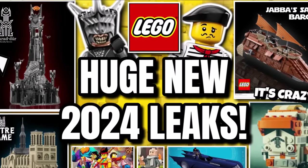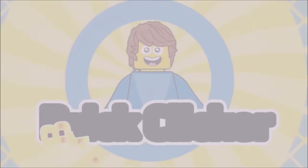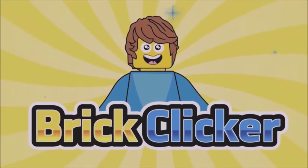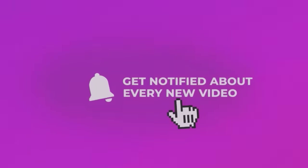Hello guys, Bricklick here and today we have more LEGO leaks so stay tuned to find out more. If you do enjoy the video, why not like, subscribe and turn on notifications to help us get to 70,000 subscribers. But let's get into it.